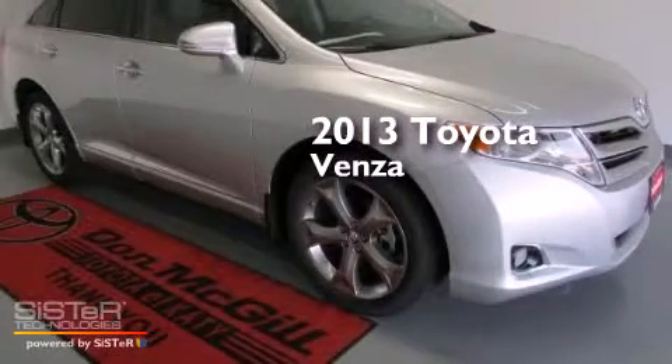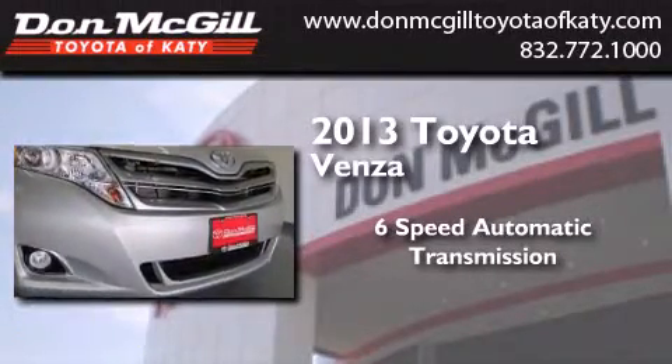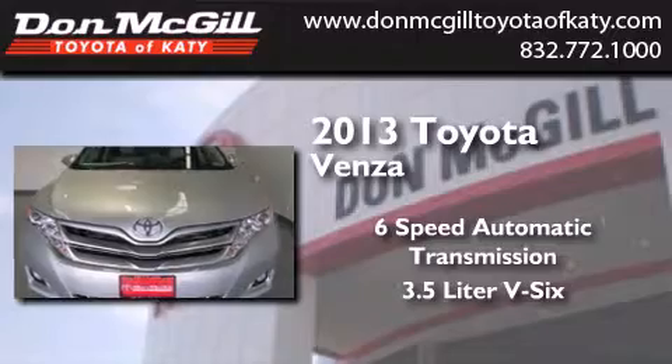This is a brand new 2013 Toyota Venza. This crossover has a 6-speed automatic transmission and a 3.5-liter V6.